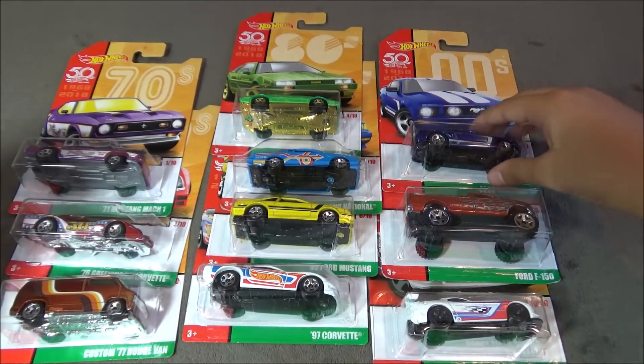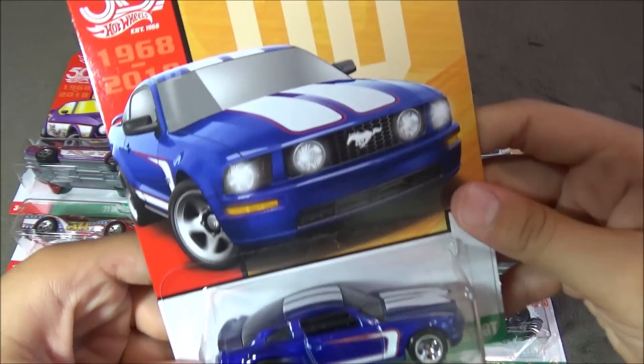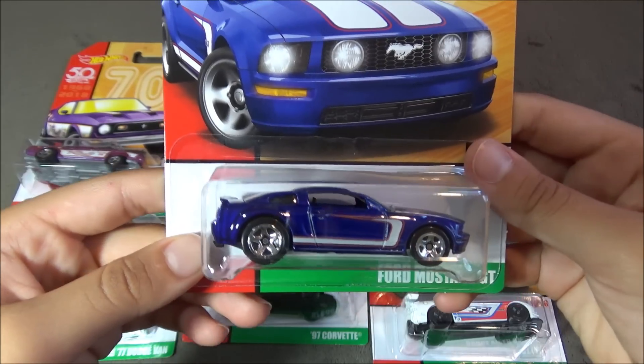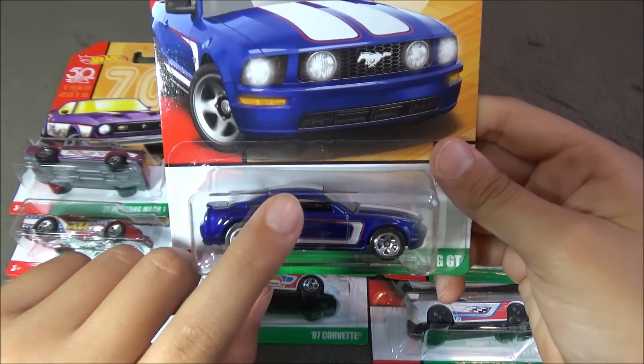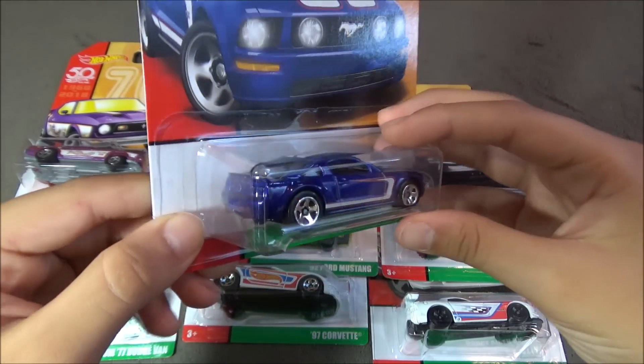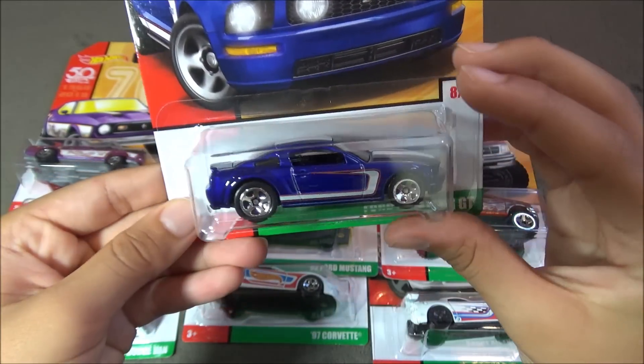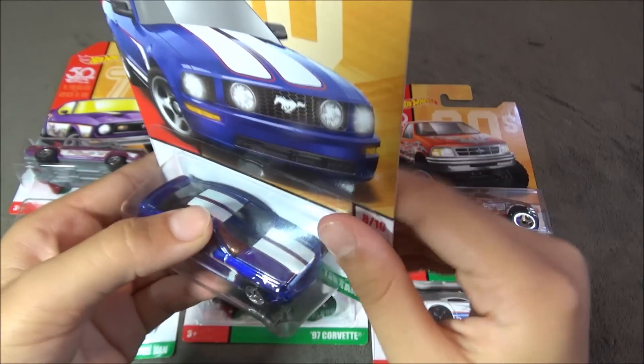The next car is the Ford Mustang GT. This car is blue with red and white stripes right here. No tampos on this car and not too much detailing, but it has some stripes on the top.